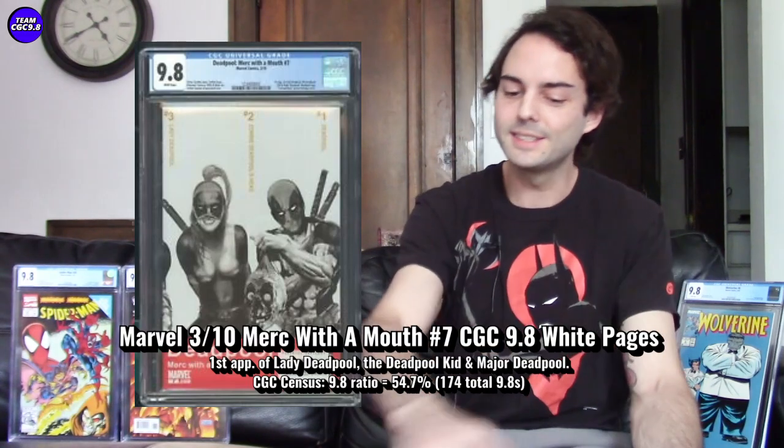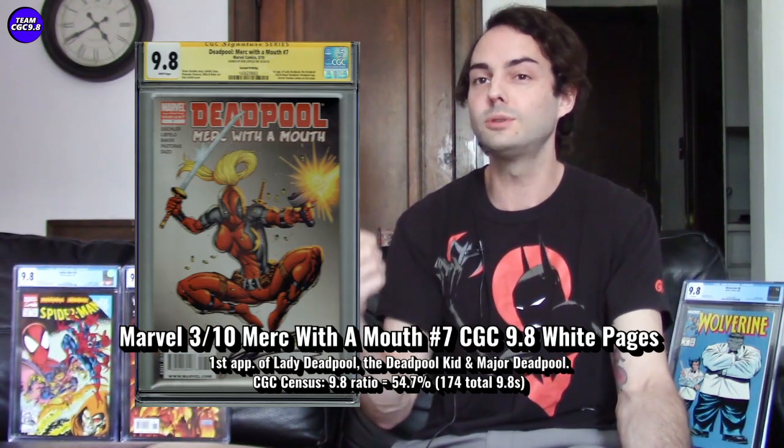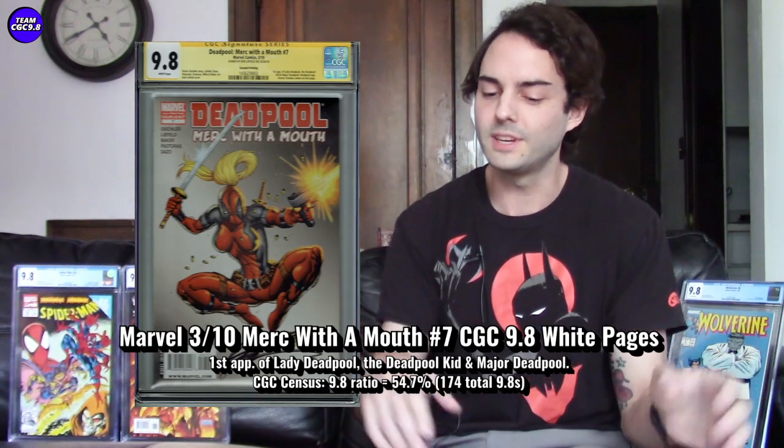I'm not saying this is definitely going to happen, but if Lady Deadpool were announced for the next movie, this is instantly like a $400 9.8. There's also a second printing with a really cool Rob Liefeld Lady Deadpool cover — that's a more rare version that might not fit an affordable video, but Merc with a Mouth number seven is one to consider, so much so that I went out and grabbed one.